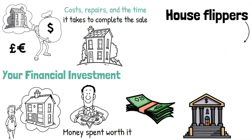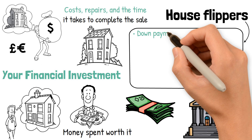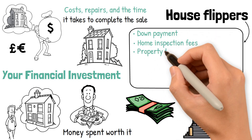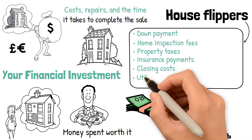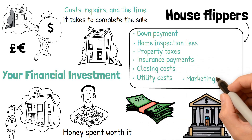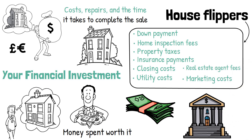House flippers should be prepared for the following expenses: down payment, home inspection fees, property taxes, insurance payments, closing costs, utility costs, marketing costs, and real estate agent fees.